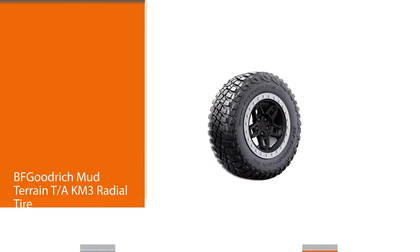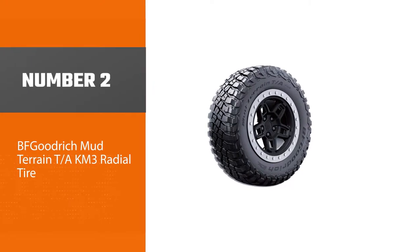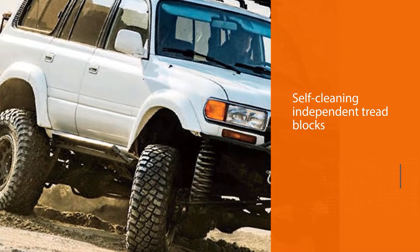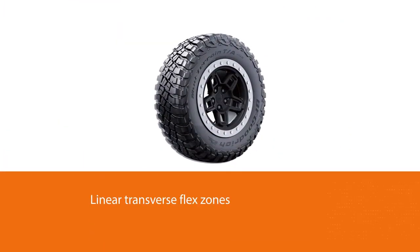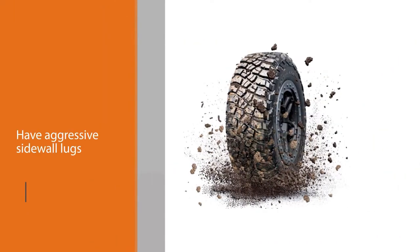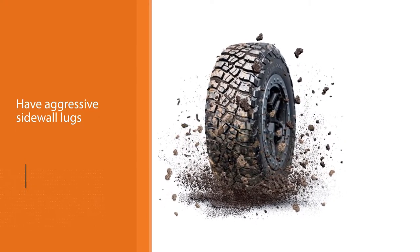Number two: the BF Goodrich Mud Terrain T/A KM3 radial tire. These tires have deep self-cleaning independent tread blocks and linear transverse flex zones for combating off-road obstacles. They have aggressive sidewall lugs, cut and chip resistant sidewall compounds, and BF Goodrich's Tri-Gard casing. These are great mud tires that perform well in snow and mud.